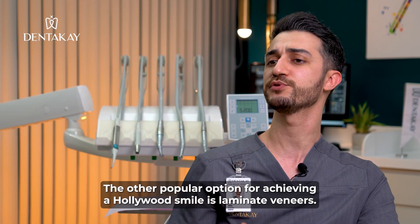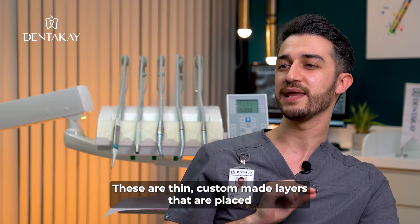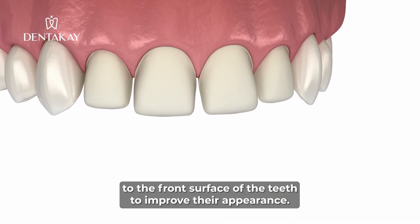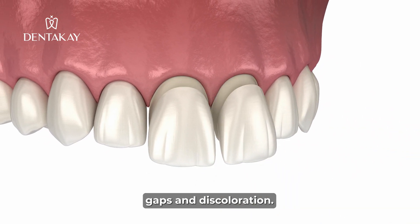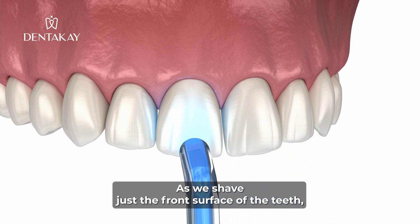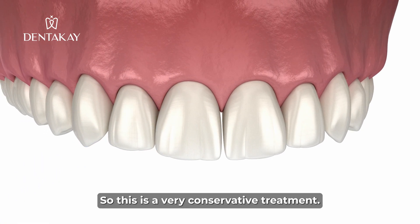Another popular option for achieving a Hollywood smile is laminate veneers. These are thin, custom-made layers that are placed on the front surface of the teeth to improve their appearance. With veneers, we can correct a variety of dental issues, including chips, cracks, gaps, and discoloration. As we shave just the front surface of the teeth, most of the tooth material remains untouched, so this is a very conservative treatment.